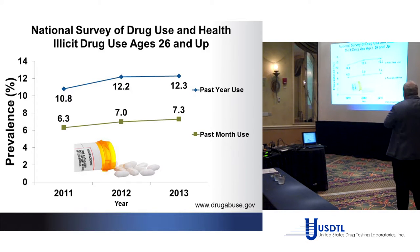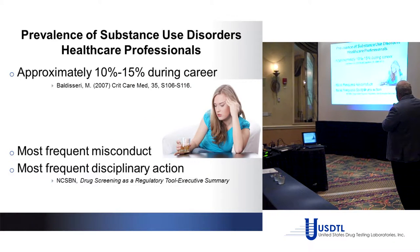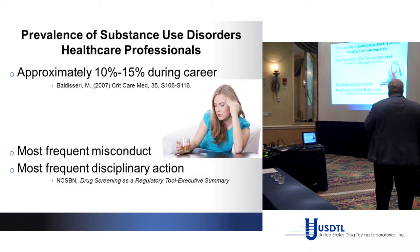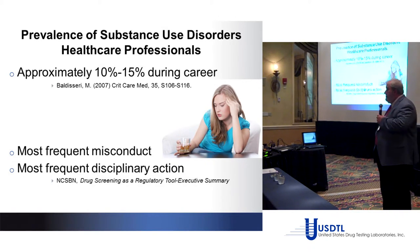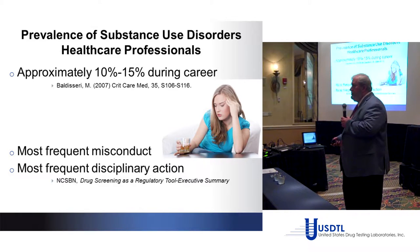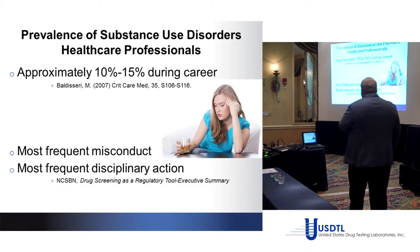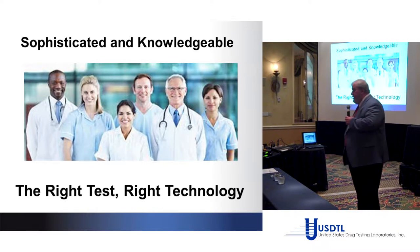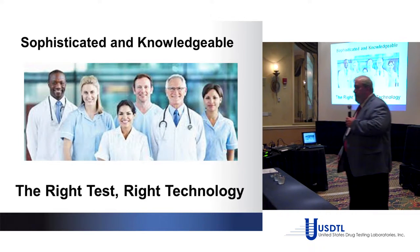The National Survey of Drug Use and Health — illicit drug use has been going up. Approximately 10 to 15% of healthcare professionals have some sort of an issue during their career. The National Council of State Boards of Nursing notes that it's the most frequent disciplinary action. People abuse drugs, and healthcare professionals are people — they're prone to the same ills. But this population is sophisticated, educated, and knowledgeable.